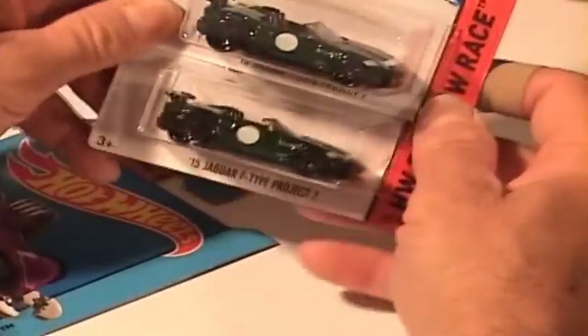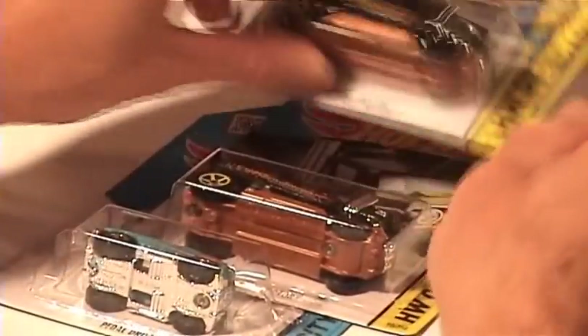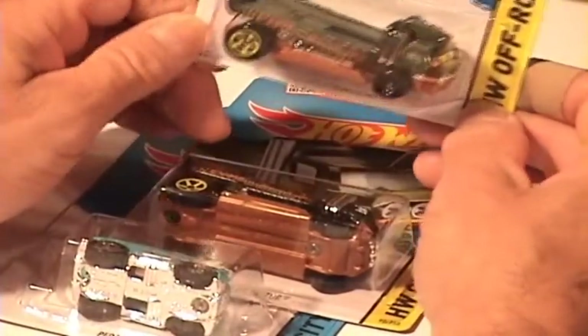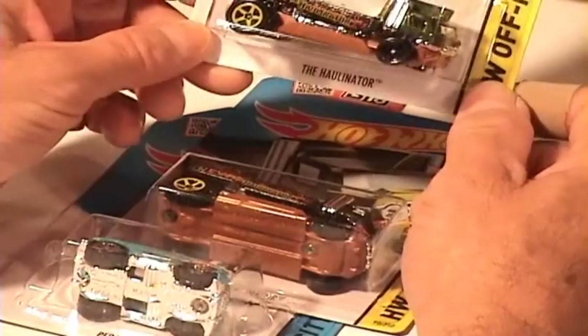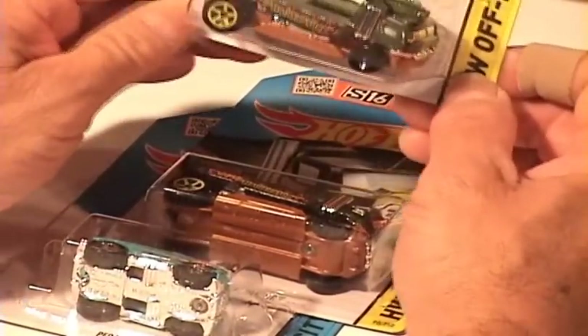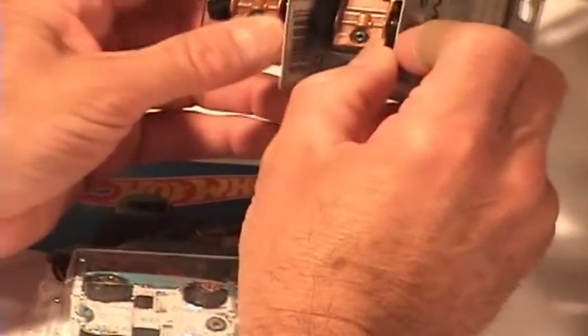Whoa — 2015 Jaguar F-Type Project 7. I wonder what happened to the first six projects, maybe they smacked them all up. And another Evil Weevil. Whoa, what is — oh my goodness. I like this, this is going to be one of my new favorite castings: the Hollinator! You can put another car up on that — I'll bet you could fit a Mike Zardox Alta Roadster up on there. Yeah, you can fit all kinds of cool little race cars on that. We got two of them — I am digging that! And the Pedal Driver, new color on that.